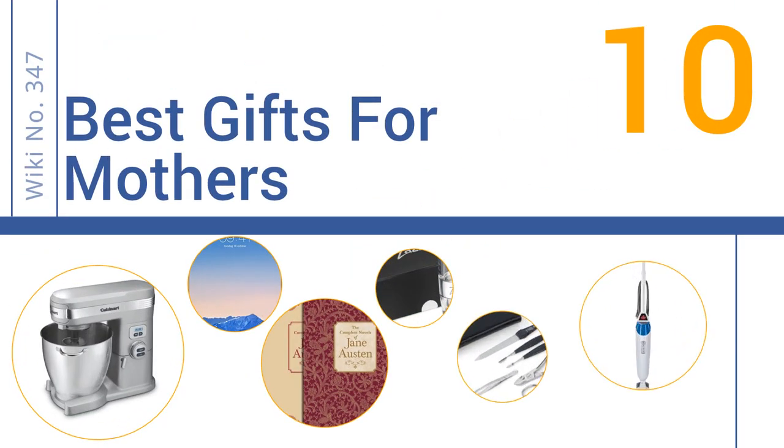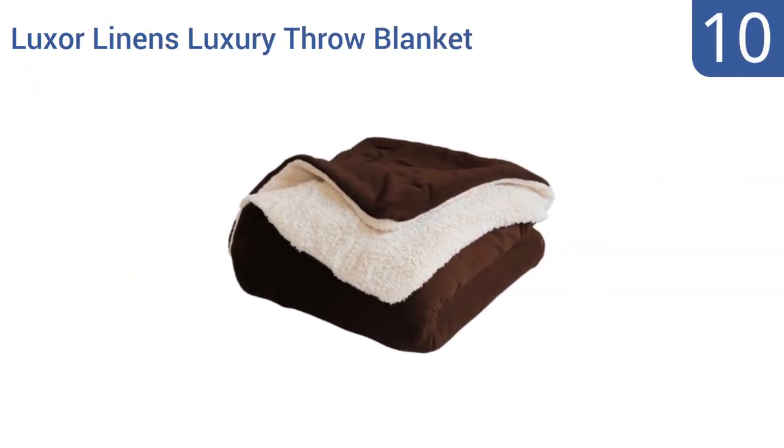EasyVid presents the 10 best gifts for mothers. Let's get started with the list. Starting off at number 10, give your mom the gift of warmth and coziness with a Luxor Linens luxury throw blanket.